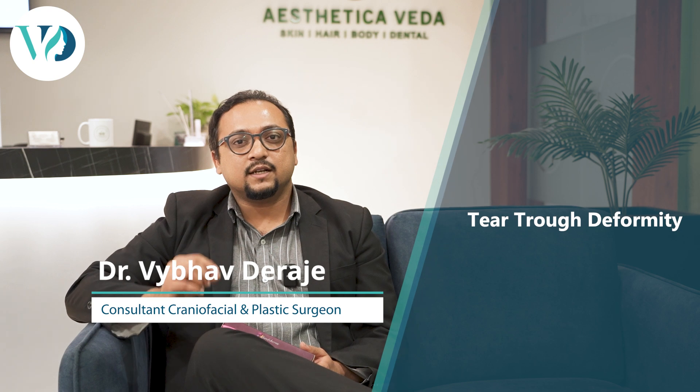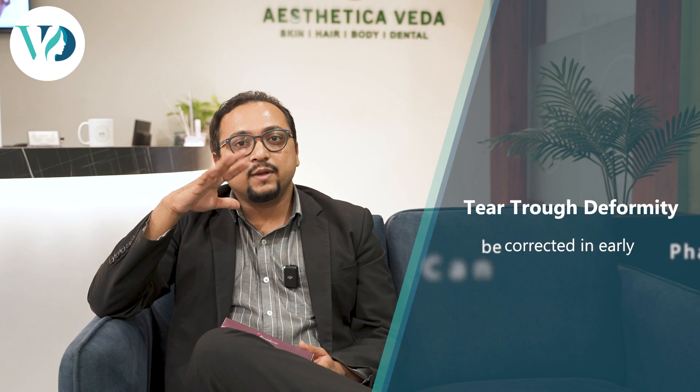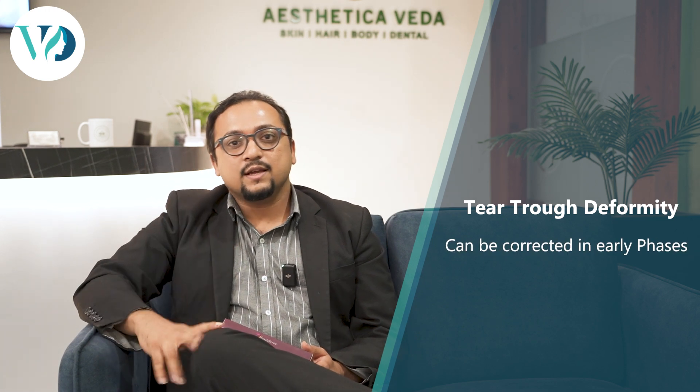Fat or filler — which is better for under eye hollowness? Many patients come to us with what we call a tear trough deformity. Tear trough deformity, or under eye hollowness, is where a groove has formed in the under eye region because of loss of fat, giving a very stressed or tired look to the eyes. This deformity can be corrected in its early phases by two techniques.